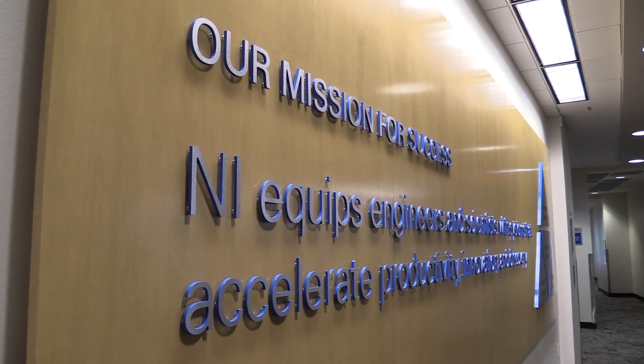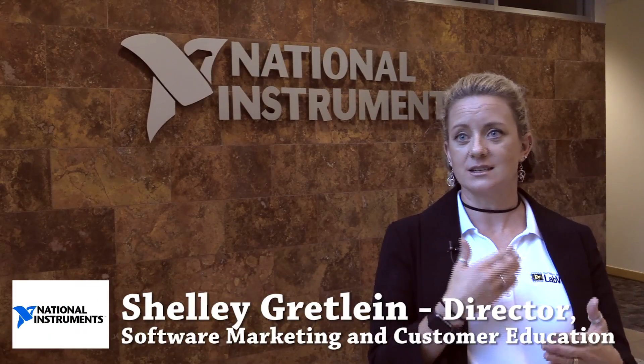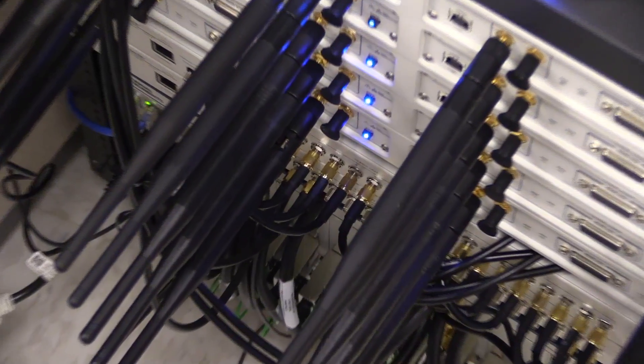Our job is to actually equip engineers and scientists around the world to be able to innovate, discover, and create — the way we look at it, solve the engineering grand challenges.